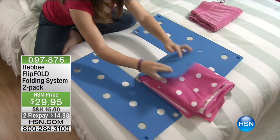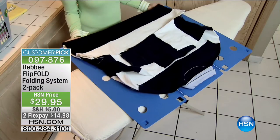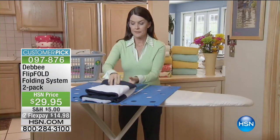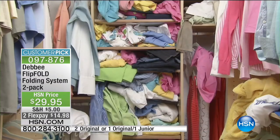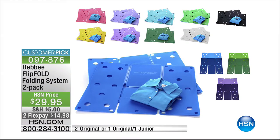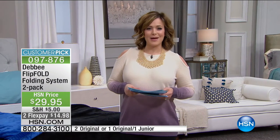Now moving on to one of our most iconic products at HSN — you may have seen it on The Big Bang Theory five times, and on The Dr. Oz Show. This is the famous, made-in-the-USA Flip Fold folding system. Everybody's getting a two-pack today. It's going to allow you to do a flatter, neater fold — we're talking shirts, pants, towels, kids' uniforms, scrubs. You'll fold everything so neatly and compactly that your drawers will be organized and you'll make more space.